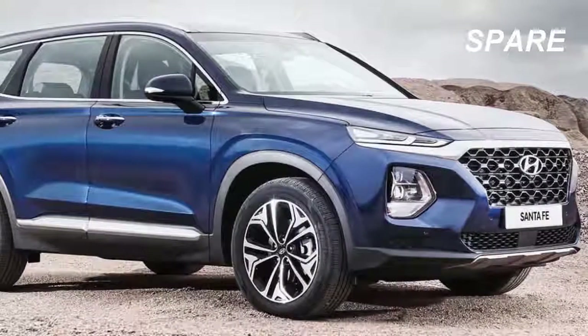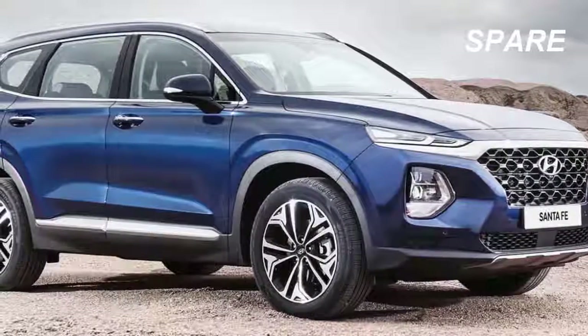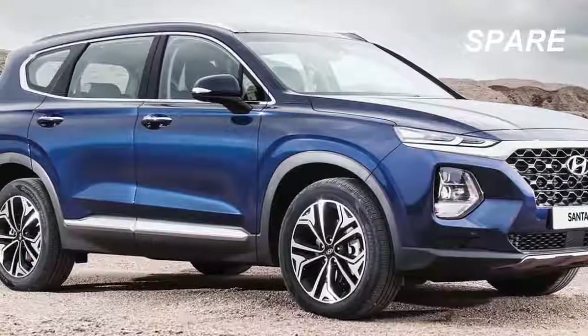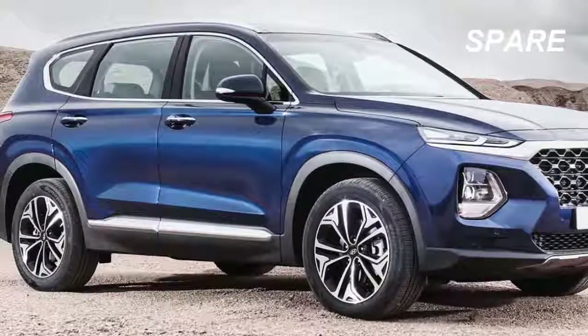The all-new 2019 Hyundai Santa Fe comes with new seating configurations, unique technology, and even an optional diesel engine. Whether it meets your needs may depend on how much space you need. The names of the various trim levels are changing, and so are most of the specs.